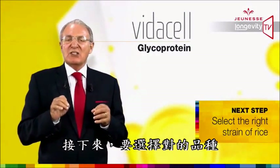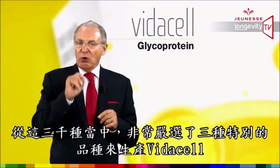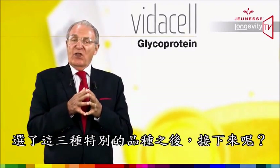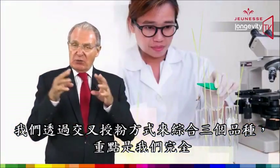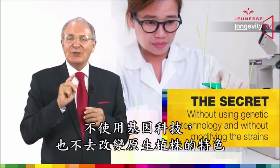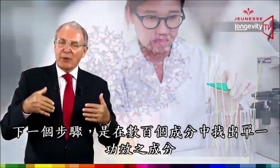The following step was to select the right strain of rice. Keep in mind, there are more than 3,000 strains of rice grown in the world. Out of these 3,000 forms, VidaCell carefully selected three special strains. We then combined those three strains by cross-pollinating them, and the secret was to do it without using genetic technology — without modifying the strains.